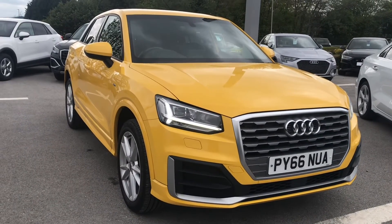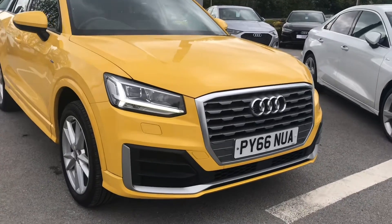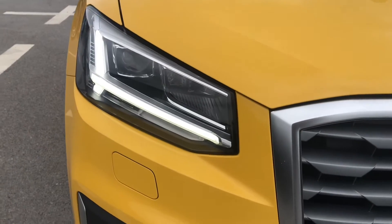Hello and welcome to Blackburn Audi. My name is Chloe and today I am incredibly excited to give you a quick tour around this absolutely stunning Audi approved Q2 S-Line one we have in stock.